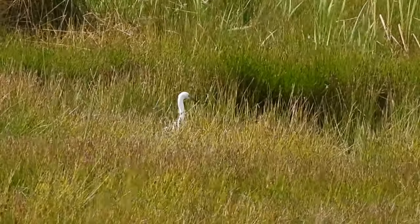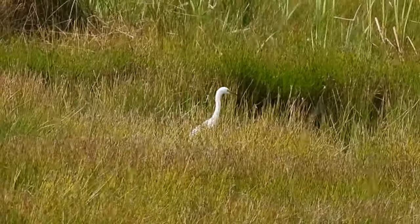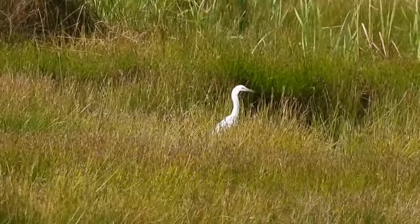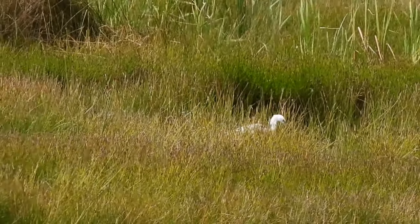Quite far in the distance, a little egret was stalking through a hidden shallow pool. These will eat anything that they can catch and swallow, with both dragonfly larvae and adults on the menu.